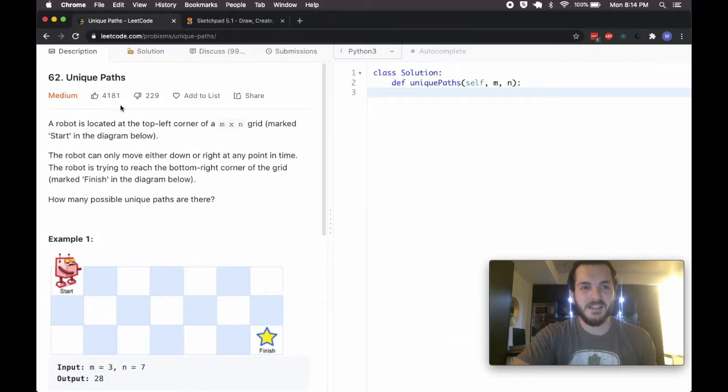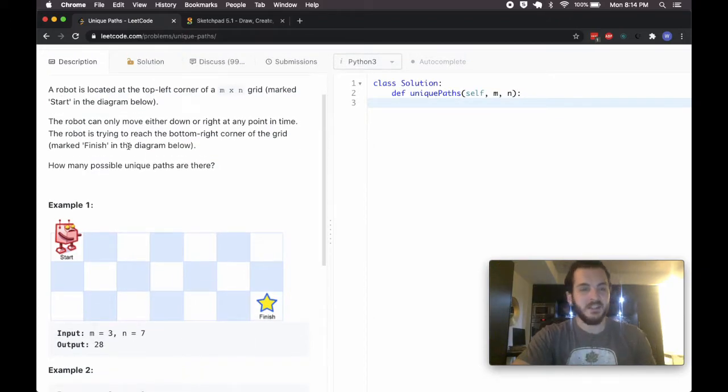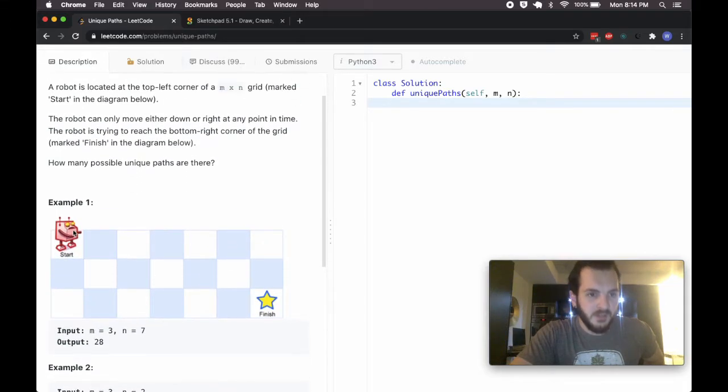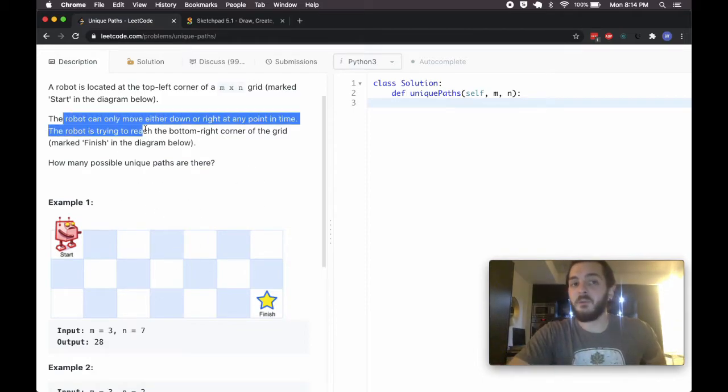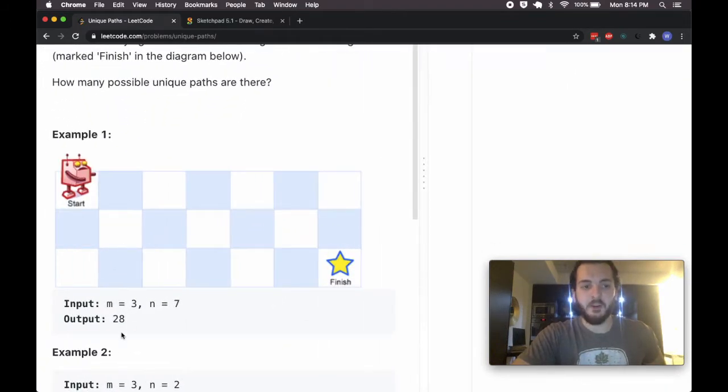With that out of the way, let's take a look at Unique Paths. It's an old problem — been around for quite a while, but it's a decent one. We're told that a robot is located in the top-left corner of some M-by-N grid, where M is the number of rows and N is the number of columns. The robot can only move down or right at any given point in time, and it's trying to reach the bottom-right corner. How many possible unique paths are there in a three-by-seven grid?